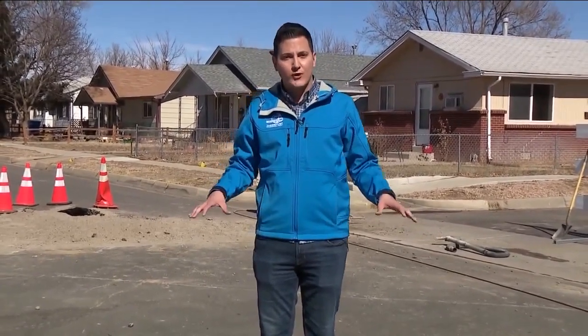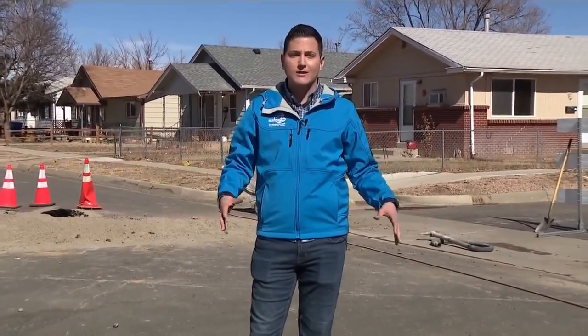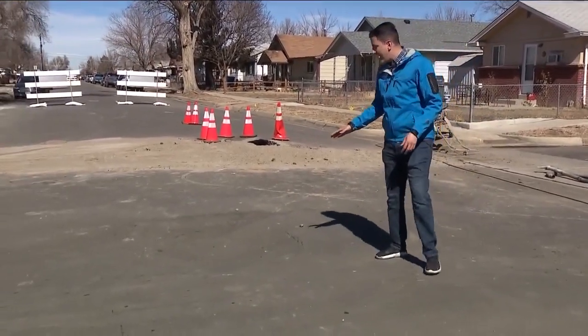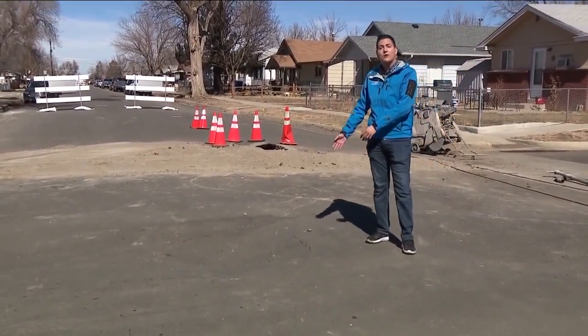It was a perfect storm of events. The city says there was a water main break here in this area last week. It kind of caused it to remain in a frozen state, if you will. Then the sun came out and thawed that water, but that's what created a gap between the soil and the asphalt, which then caused some of these sinkholes to form.